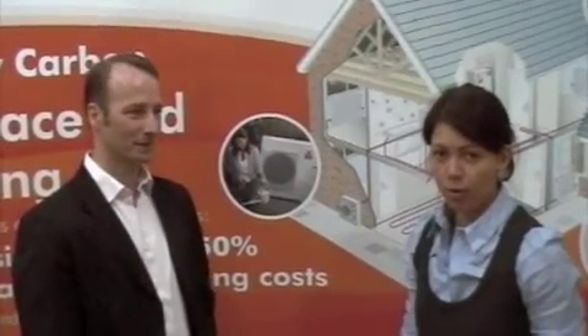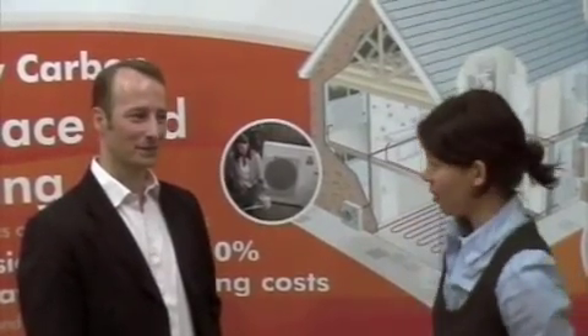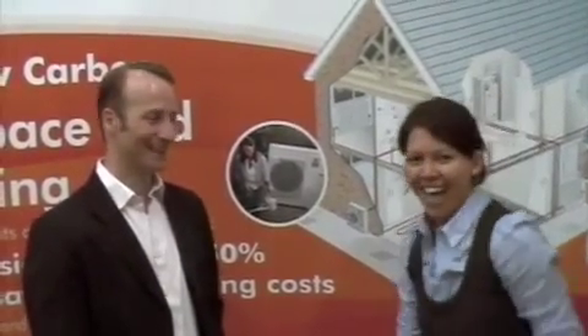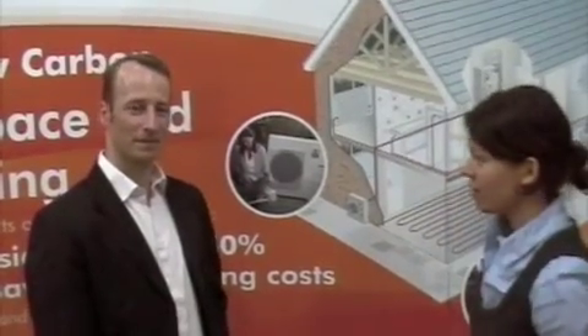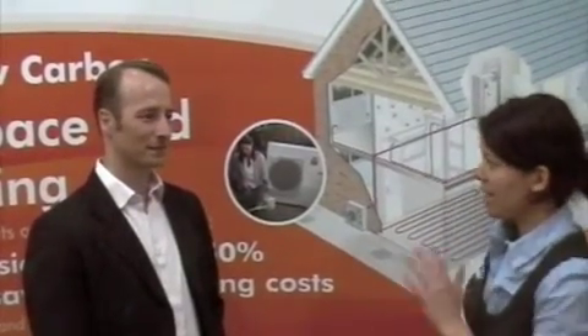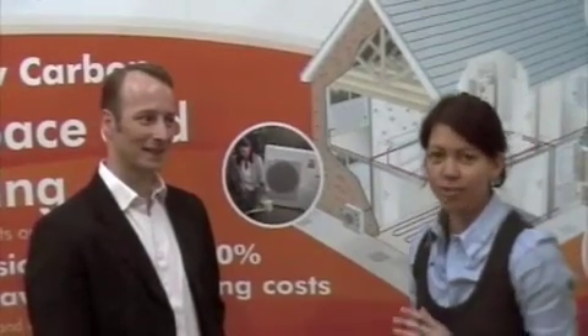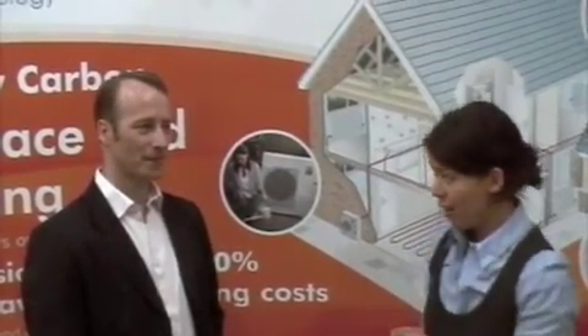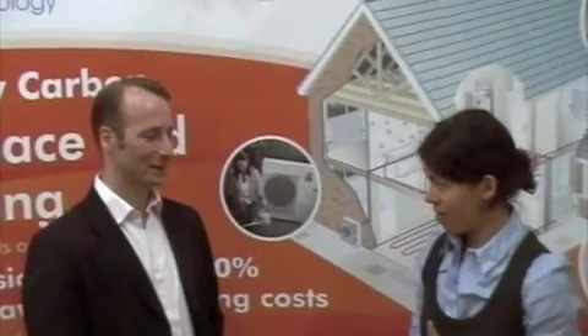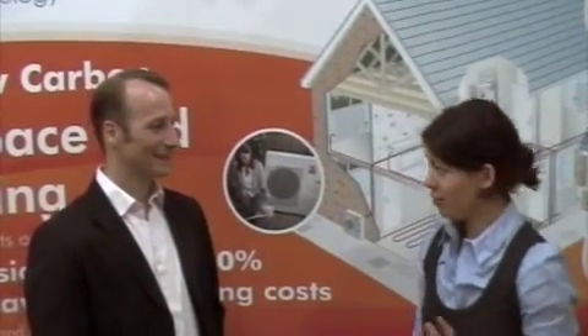I'm joined by Donnelly Daw from Mitsubishi Electric. We're at the Ideal Home Show today at Earls Court, and Donald's going to show me the Ecodan, which is a new heat pump that's now available in the UK that will heat your house and your hot water and eliminate the need for a gas boiler.